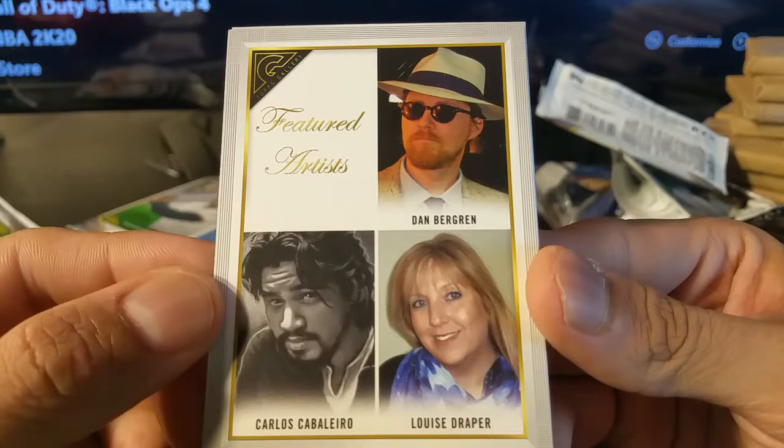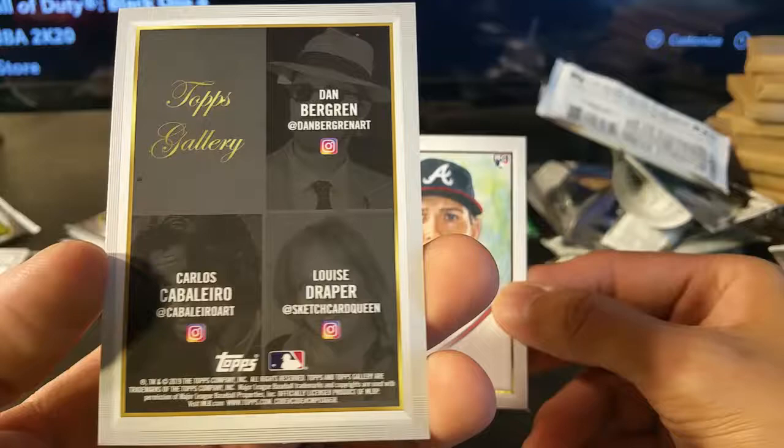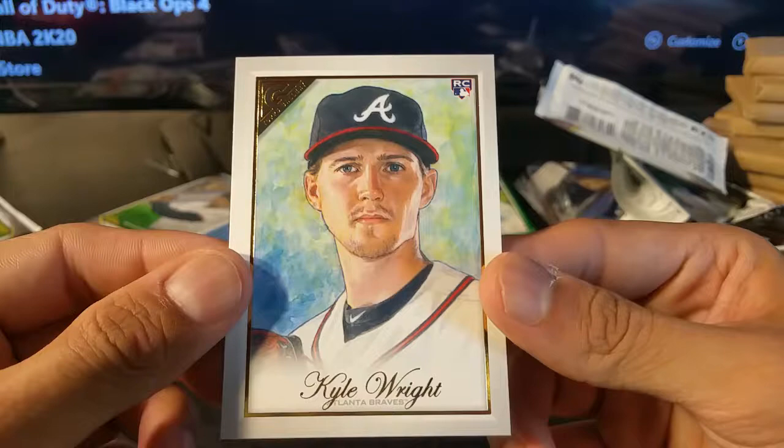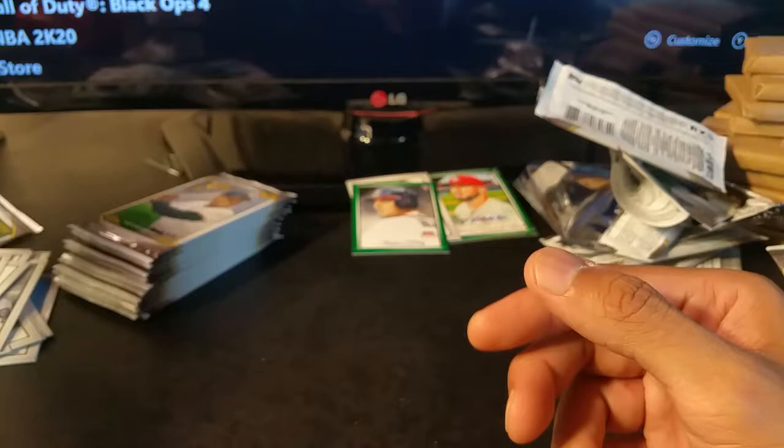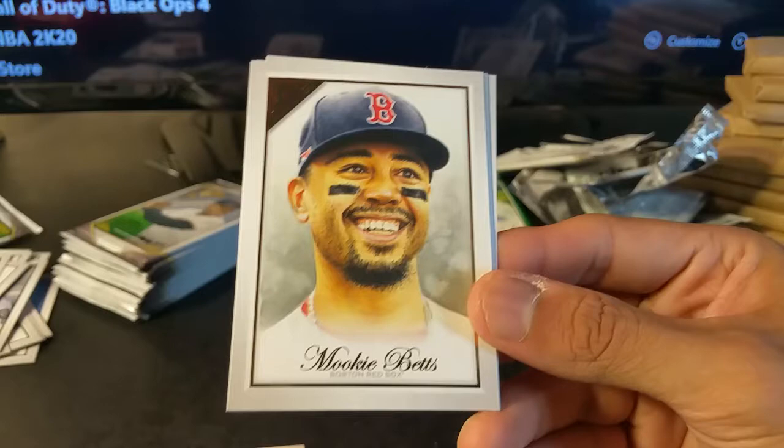Oh, this is cool — featured artists Dan Bergen, Carlos Caballera, and Louis Draper. Are these the ones who actually sketched these? I'll have to check them out on Twitter and Instagram. Kyle Wright rookie card. Trevor Story, Ryan Helsley rookie card, Mookie Betts.